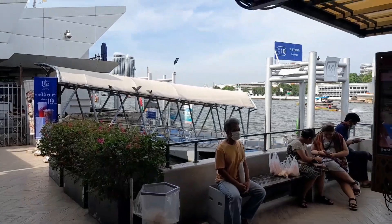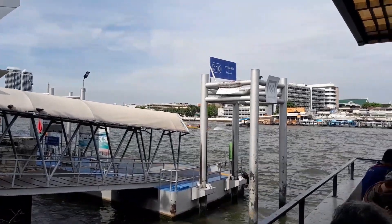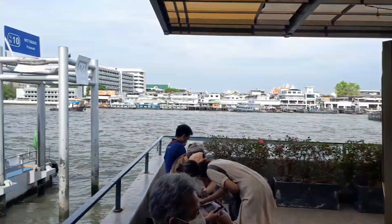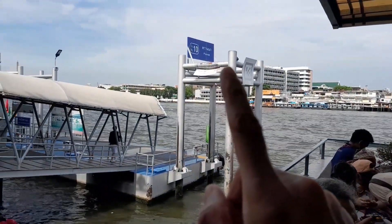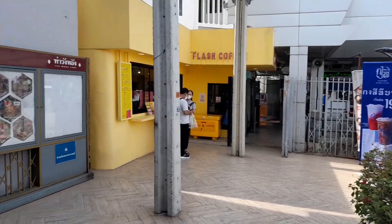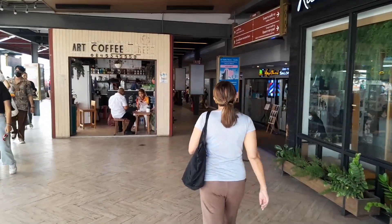It rained this morning and the weather is slightly cool right now — it's not that humid, not that hot. So let's check out the market right now. Just next to the Wang Lang pier is this Pranok pier here, located just a short distance away. This Pranok pier also allows access to the Wang Lang market. So let's check out the market.